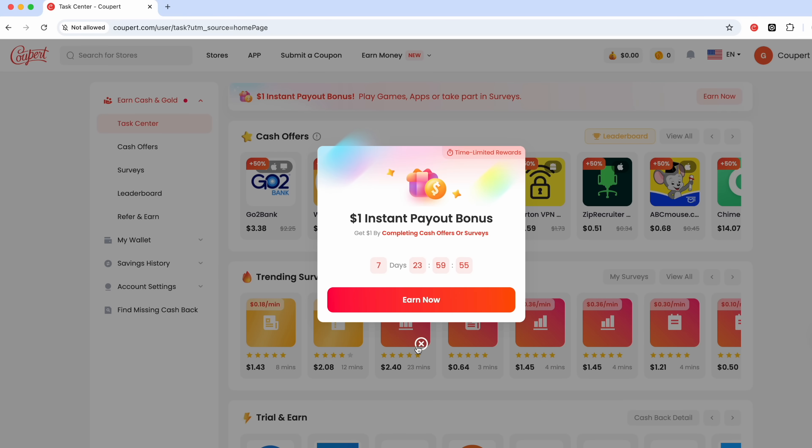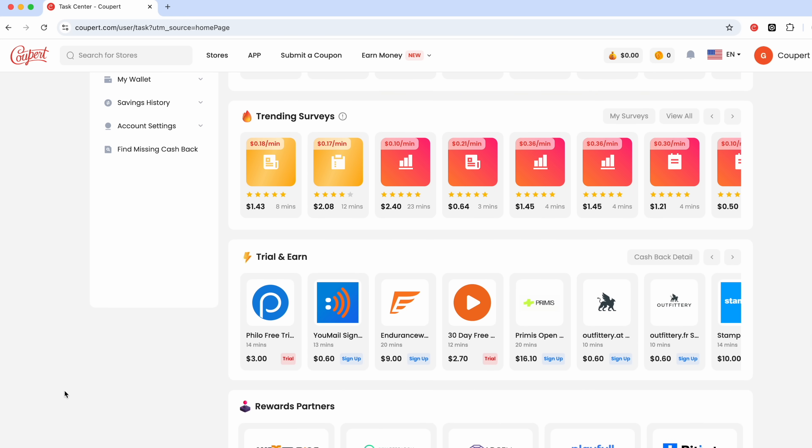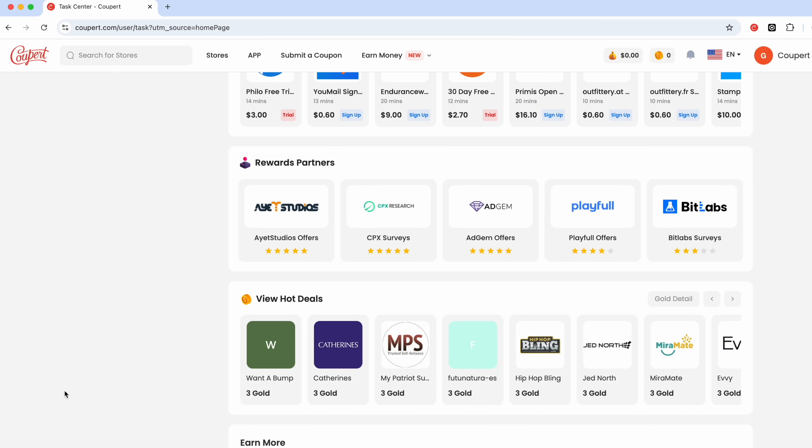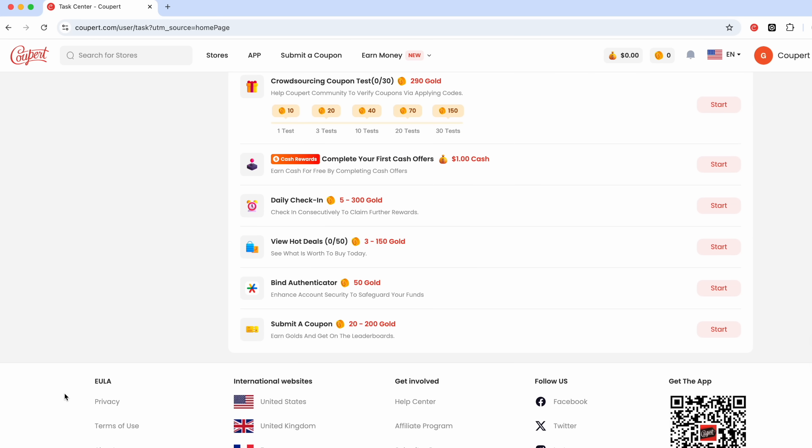The sponsor of this vlog is Cooper. Cooper is a free extension designed to help consumers save money while shopping online. We all know I love to shop online. It supports Chrome, Edge, Opera, Firefox, and Safari on desktop, and Safari on mobile with the Cooper app. I love it because it automatically finds the best coupons and just applies it right there for you.